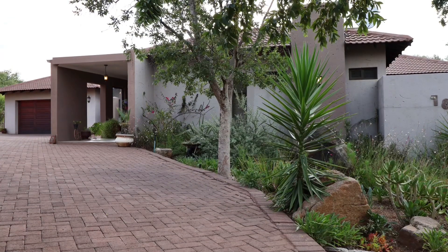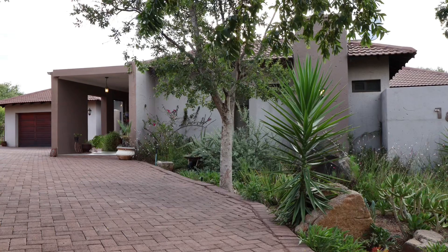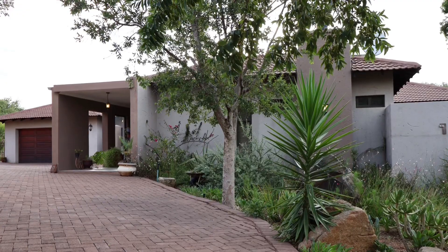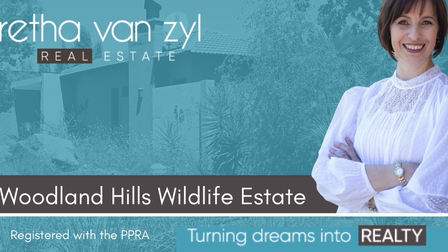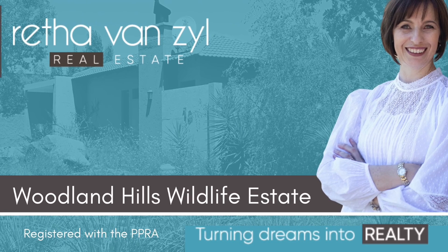The single level house is tucked away amongst indigenous trees, lovingly planted and nurtured to maturity. The garden is water-wise and low maintenance. Call me now for an appointment that could turn your dreams into reality in Woodland Hills Wildlife Estate.